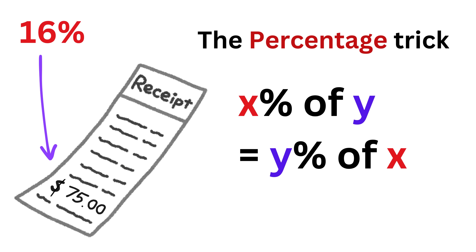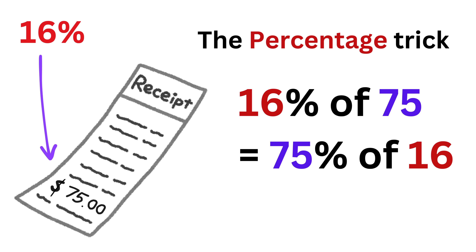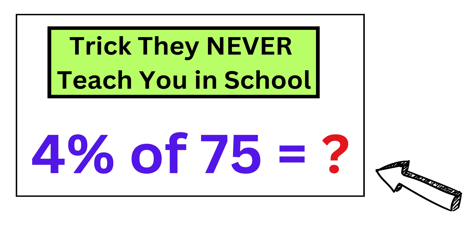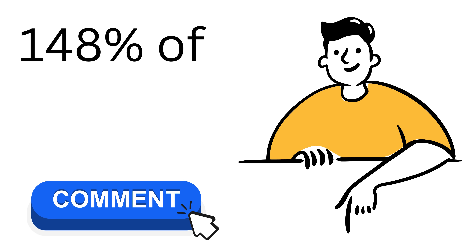So instead of calculating a 16% tip on a $75 bill, you can simply switch the numbers to get this as 75% of 16, which is equal to 3/4 times 16, or 12, as 75% is the same as 3 quarters — so the tip will be $12. I have made a video on the same in great detail, and if you are interested, check out the link in the description. Now quickly tell me in the comments what will be the value of 148% of 25?